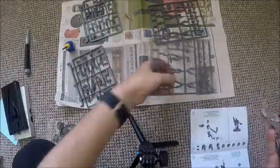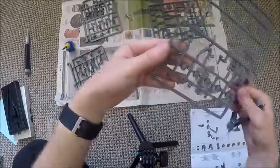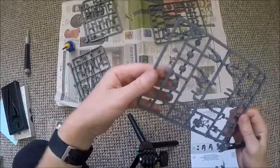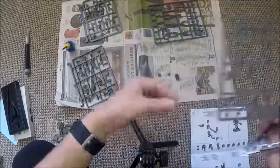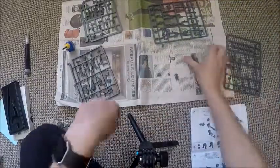Once again we're doing a speed-up time lapse video. The reason I wanted to do the Cadian Stock Troops from Warhammer 40k is that I have been an Imperial Guard player for a very long time and have lots of models lying around. So I thought I might as well build them for you guys.